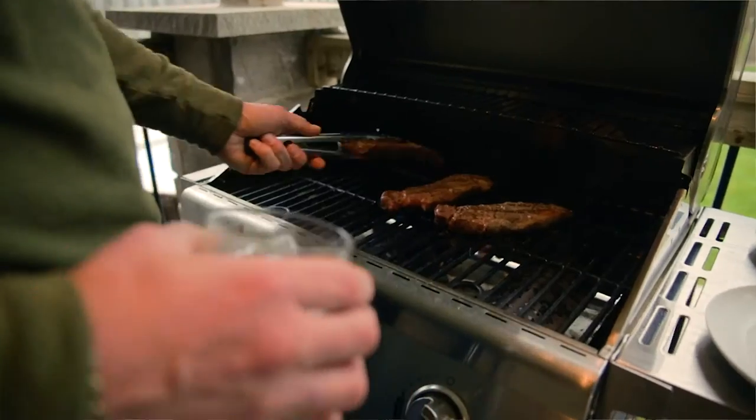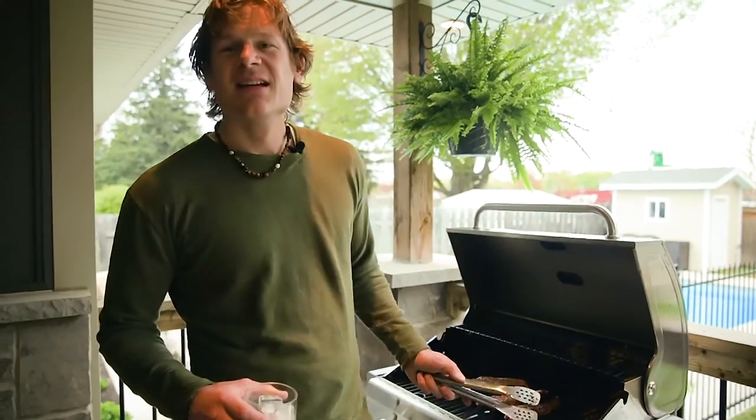The best feature of this house is its party potential. For under $550,000, I don't think you can beat it.